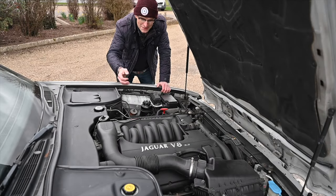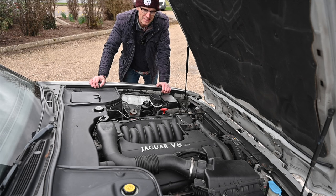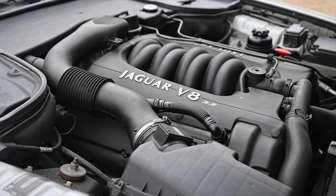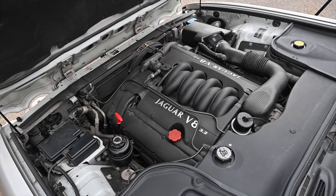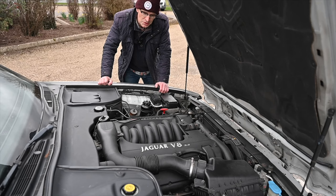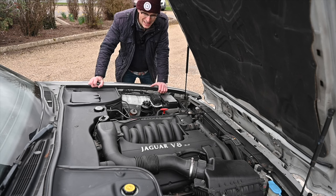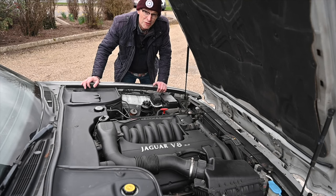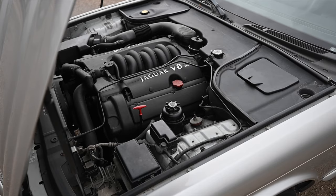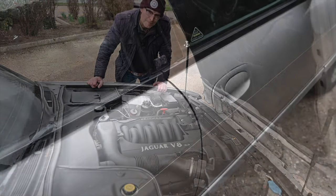Here under the bonnet we find the magnificent AJ V8 — AJ standing for 'A Jaguar', as in AJ16 for the 16-valve V6 and AJ12 for the Jaguar V12. This is a Jaguar V8 available in 3.2 or 4 litre capacities. In 3.2 it makes 240 horsepower, the 4 litre 290, and there was also a supercharged version making 340 brake horsepower. All versions were tied to a five-speed automatic — a ZF unit on the 3.2 and 4 litre, and a Mercedes 5G Tronic on the supercharged version.